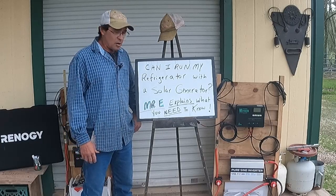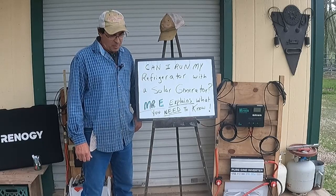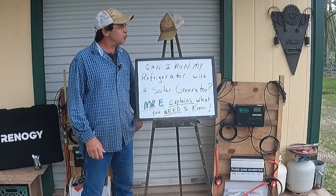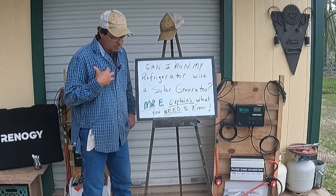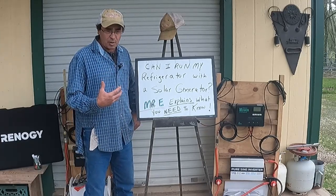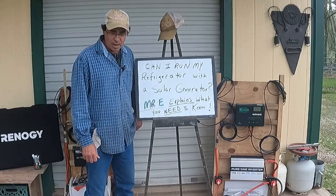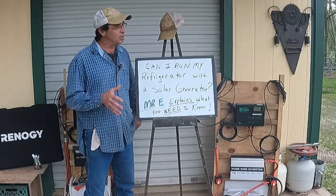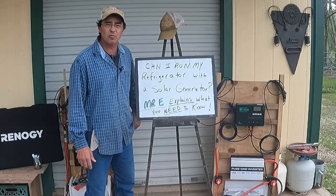If you're like me or other preppers or homesteaders, you might have considered getting a solar generator before, but it can be overwhelming to know what to get, what you need, and what you can run with it. Even me, when I decided I wanted to get a solar generator, it was a little overwhelming. I studied electronics in the Marine Corps, was an electronics repairman, an electrical instructor at a technical college for years, and I ran an electrical contracting business.